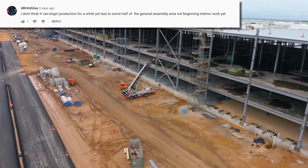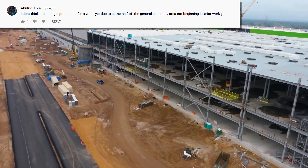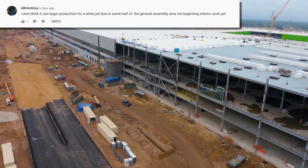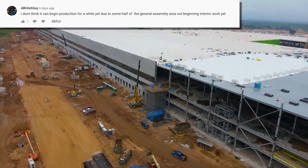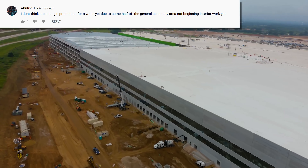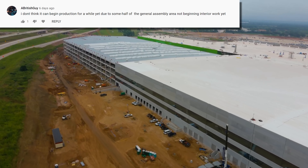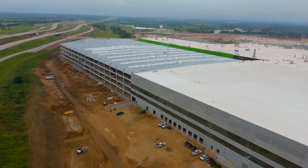Bear in mind that Giga Shanghai entered production with just 10% of parts sourced locally, and to this day they still don't make their own battery cells on site. If they can ship 90% of the parts to Shanghai for assembly, they can definitely get them to Austin. And remember, the Model 3s and Model Ys are sometimes built in tents.